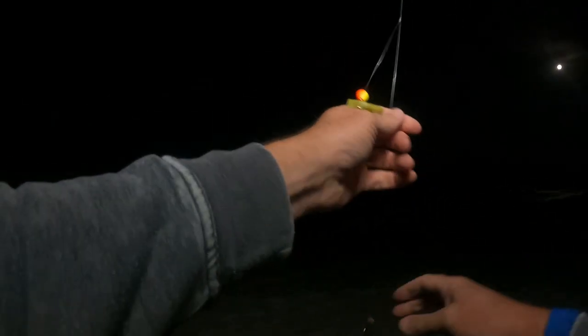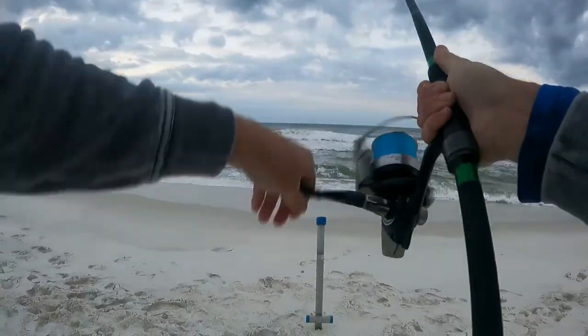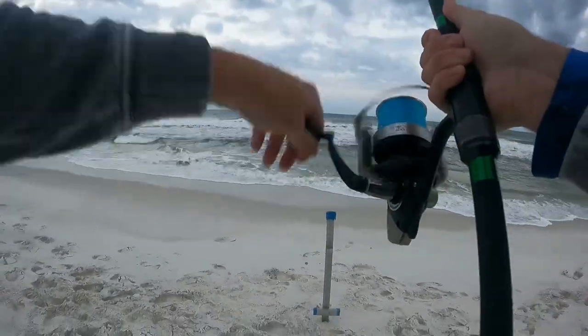Early morning, out here at Navarre Beach, starting off with the Frisky Fins pompano rig, got green fish gum on each dropper. Fish on — let's hope it's not a catfish.